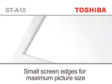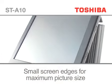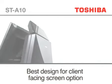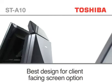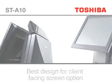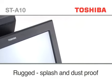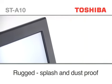The small screen edges give a picture-frame image with maximum screen size and minimum impact on retail space. The ST-A10 TouchPos has an extremely durable, high-clarity touchscreen, sealed to protect against spillages and dust, making it ideal for the toughest hospitality and retail markets.